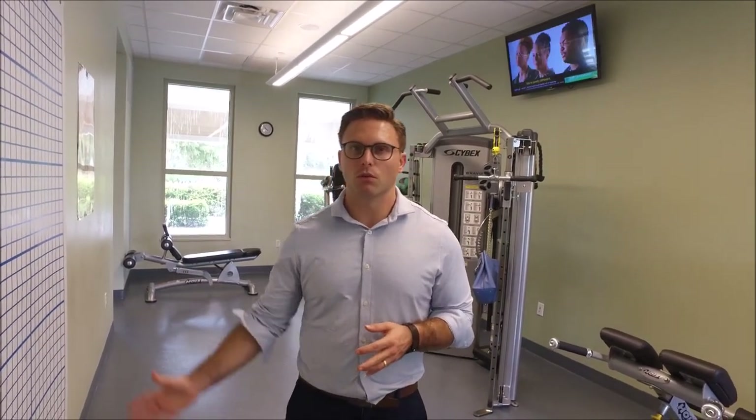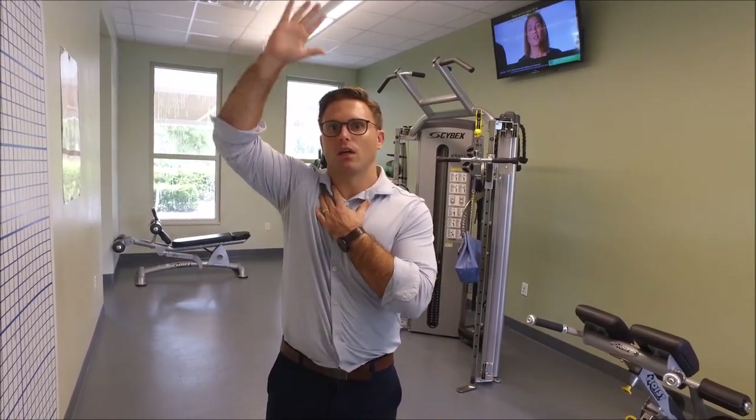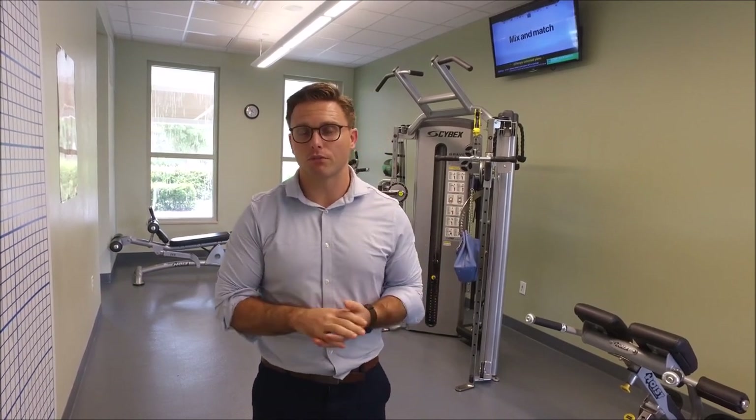The main thing that we commonly see is when someone raises their arm up overhead, they really can't raise it all the way up. They'll kind of start to shrug it up and walk it up, or they need their other hand. That's usually indicative of a potential rotator cuff tear.